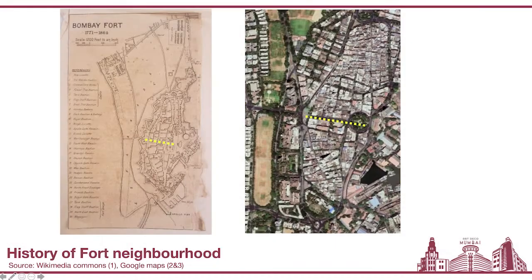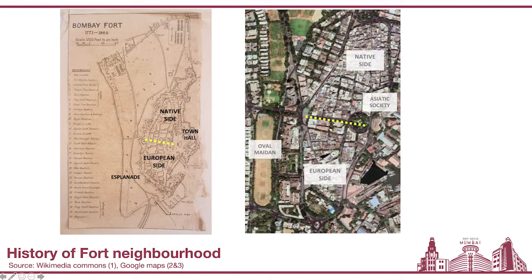This yellow line was an invisible divide that segregated the area into two distinct neighborhoods: the native side, also known as the native town, and the European side, the European town. Landmarks one sees today echo those from that time. Some of these are the Esplanade, which you would see on your map on the left, and which ended up becoming the Oval Maidan as we know it today.